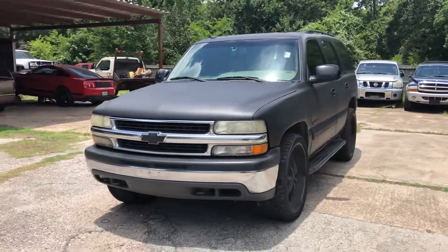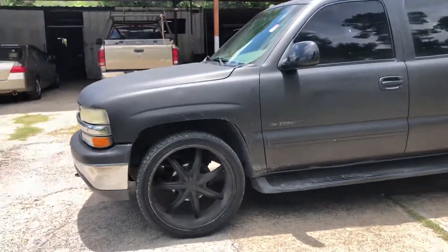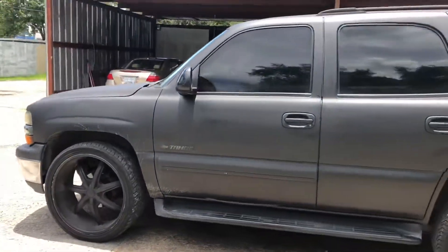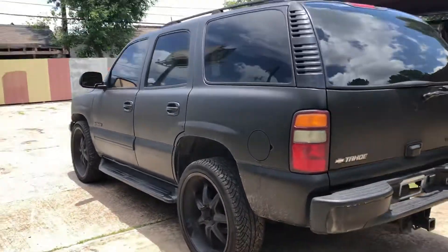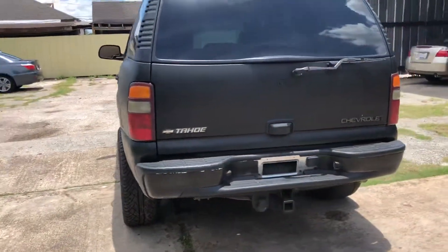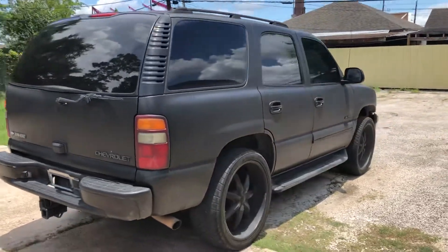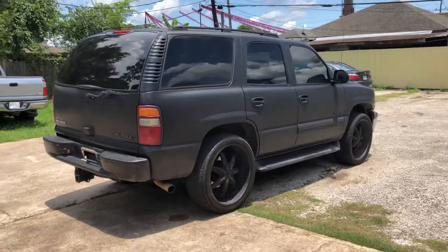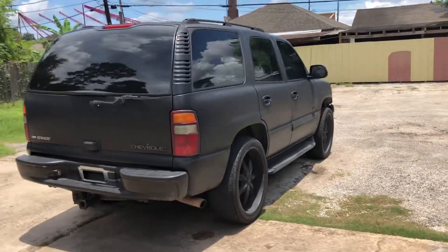I do a walk around so you can see it one more time. I washed it yesterday, I took it for a spin — it's really nice, can't complain. This is a 2003 Chevy Tahoe.